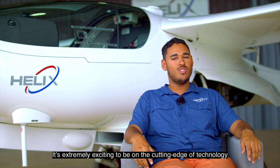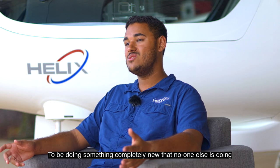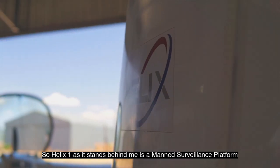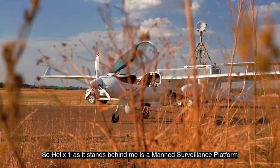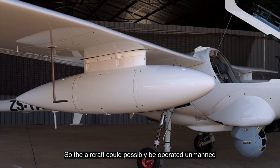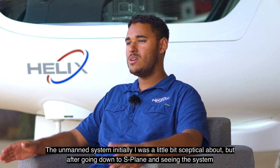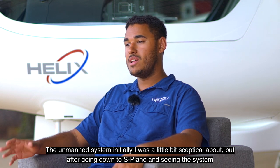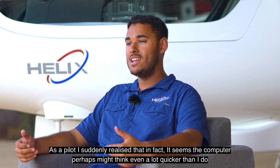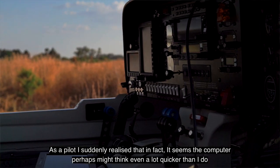It's extremely exciting to be on the cutting edge of technology, doing something completely new that no one else is doing. Helix 1, as it stands behind me, is a manned surveillance platform. Helix 2 is planned to be an optionally piloted vehicle, so the aircraft could possibly be operated unmanned. Initially I was a little skeptical about the unmanned system, but after going to S-Planes and seeing the system, as a pilot I suddenly realized that the computer perhaps thinks even quicker than I do.